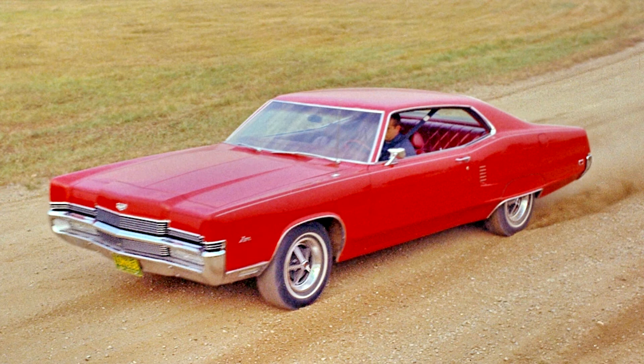Mercury Marauder 1969-1970. For the 1969 model year, Mercury returned the Marauder nameplate to its product line. In addition to replacing the S55, the Marauder was repackaged as a personal luxury car.